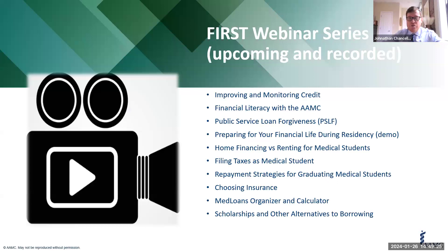I also mentioned our FIRST webinar series. These are things we've already had posted: improving and monitoring credit, public service loan forgiveness, financial literacy. Look what's coming up: home financing and renting for med students, filing taxes, repayment strategies, and choosing insurance. So many things are coming up with the webinar series. All of those are already posted on our website — go register for them and you will get notifications when they're coming up, about a week in advance and 24 hours in advance.